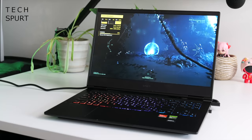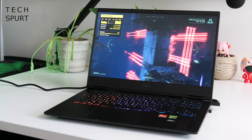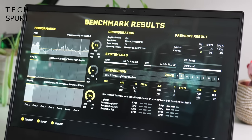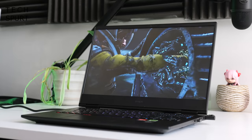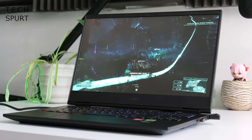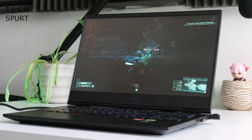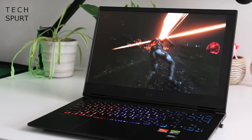I got stuck into Returnal, running the benchmark with graphics boosted all the way up to the Epic preset. The Omen 16 2023 managed a pleasingly stable frame rate, averaging 73 FPS, maxing out at 156, and only dropping as low as 35 FPS on one occasion. I spent a good couple of hours stumbling around, dying horribly over and over again — but more importantly, Returnal played at a beautifully creamy smooth frame rate. I certainly cannot blame this laptop for my constant fails.